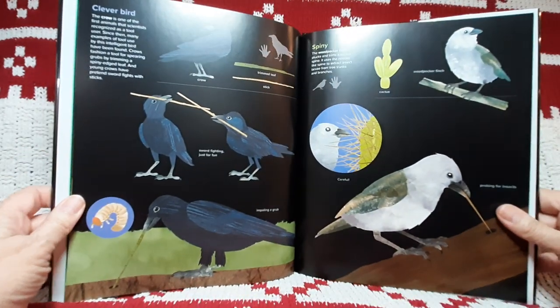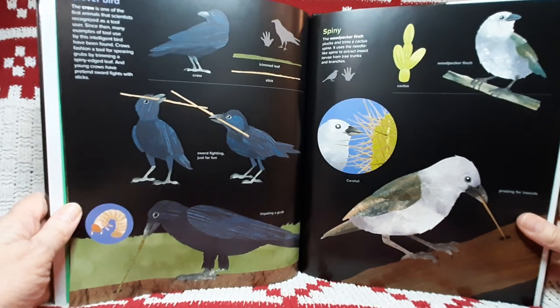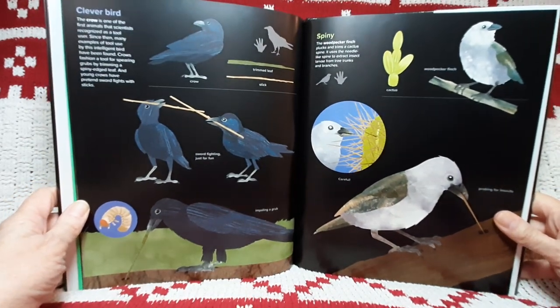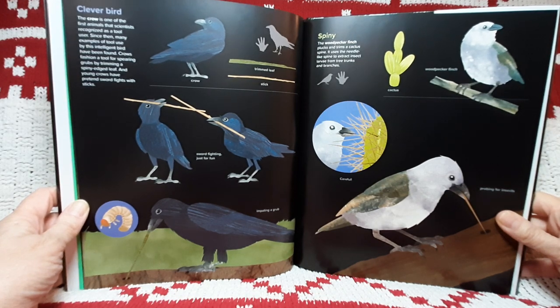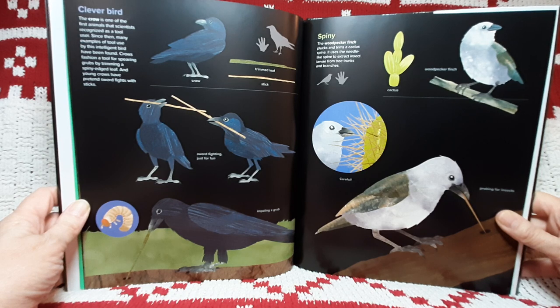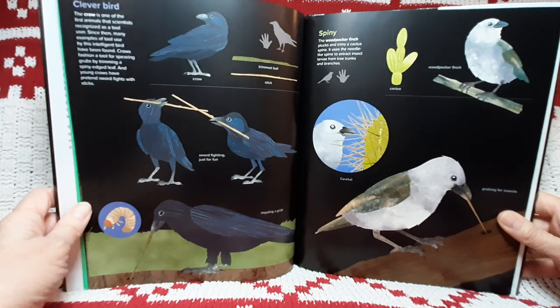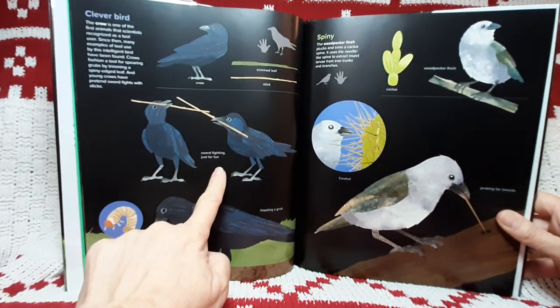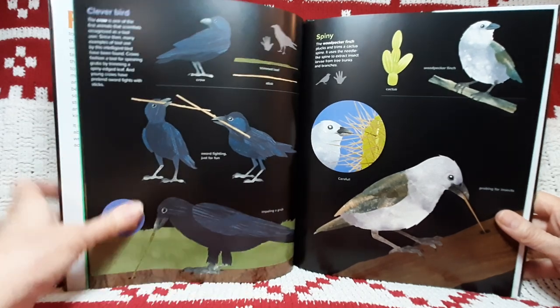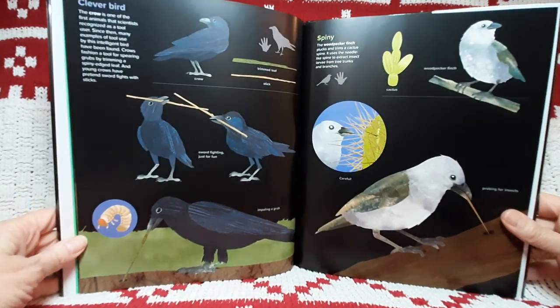Clever bird. The crow is one of the first animals that scientists recognized as a tool user. Since then, many examples of tool use by this intelligent bird have been found. Crows fashion a tool for spearing grubs by trimming a spiny-edged leaf. And young crows have pretend fights with sticks. Crow. Trimmed leaf. Stick. Sword fighting just for fun. Impaling a grub.